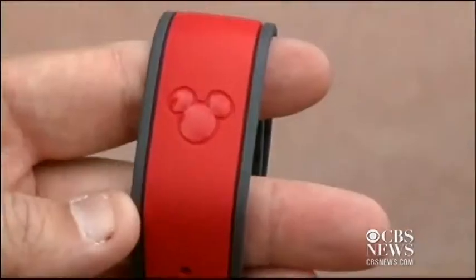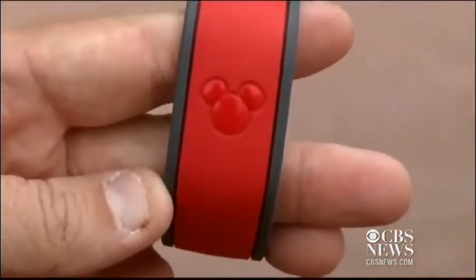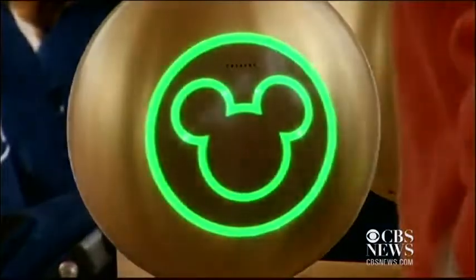But soon, Fast Pass tickets will be replaced with electronic bracelets like this one. So when you go back to redeem a Fast Pass, you go to an attraction, you're just going to touch the band to the receiver and go in instead of having to carry paper tickets around. Nick Franklin is an executive vice president overseeing Disney's new technology upgrades.